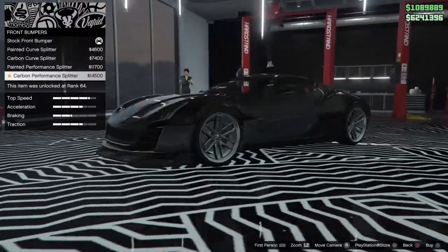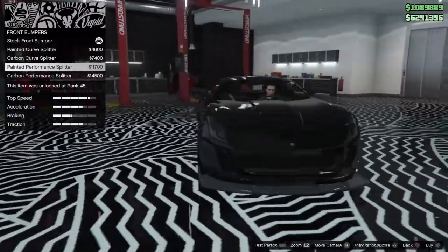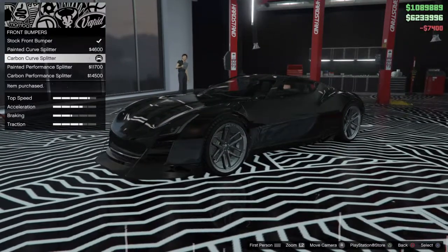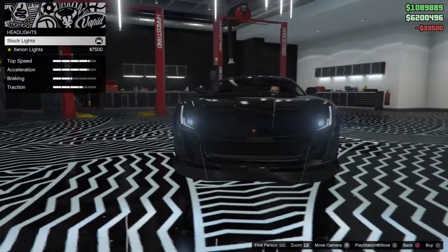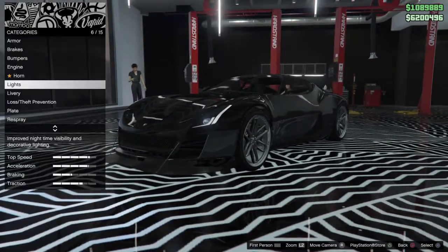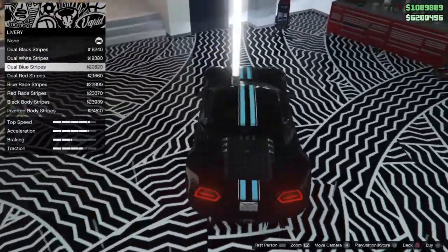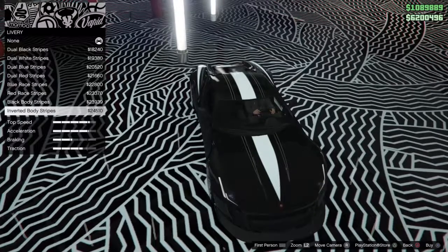It's pretty standard so far. What the hell is that — a painted performance splitter? I'm just going to keep the regular headlights on, because with supercars they actually look nice. It's got liveries. Okay, that might make it cool. Hold on — now we're working. Now we got something to work with. Here we go. I like this. I like that.